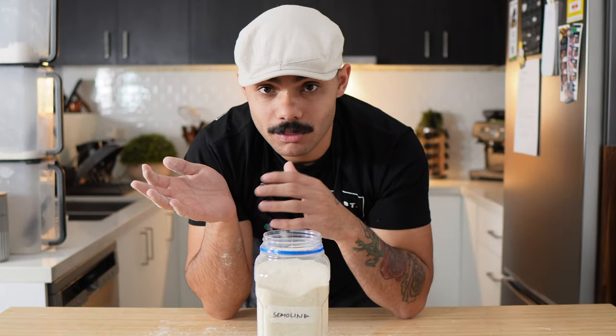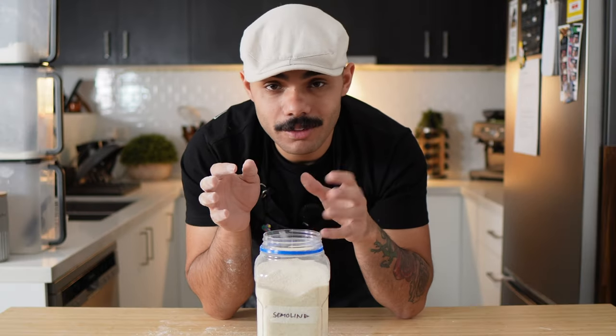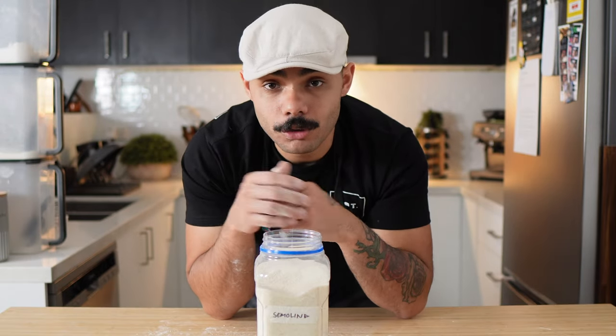You can use it in pasta by mixing it with 00 flour. I've seen it used in sweets, cakes, breads. You can even dust pizza dough with it or coat your English muffins so the dough doesn't stick to the pan. I've seen it in plenty of Italian and Middle Eastern recipes as well.